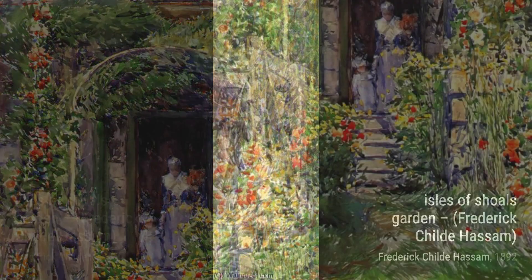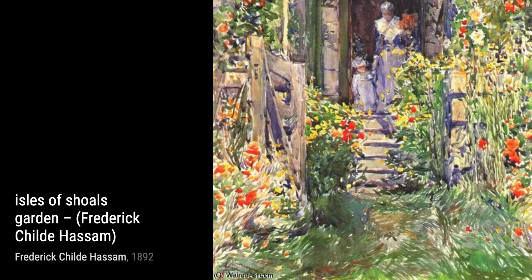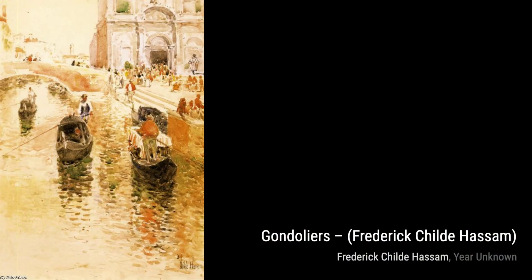Now, let's explore Gondoliers, a painting that transports us to the romantic canals of Venice. Hassam's loose brushwork and vibrant palette bring the bustling atmosphere of the city to life.